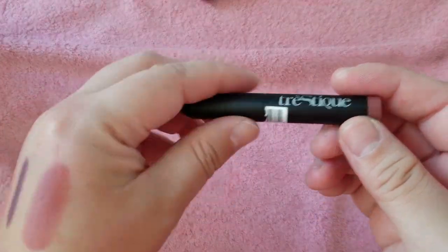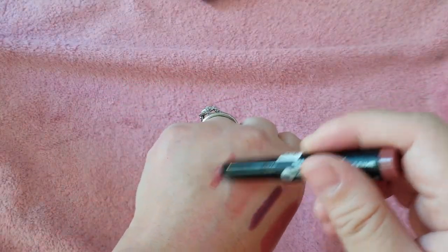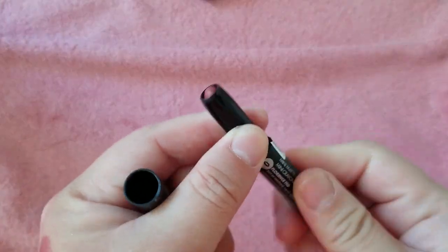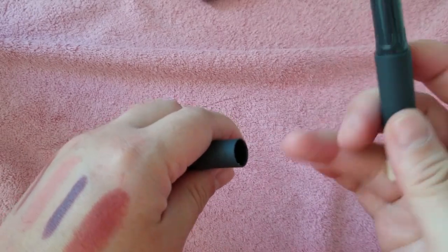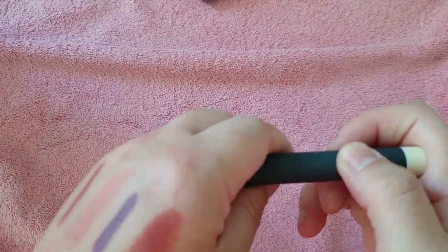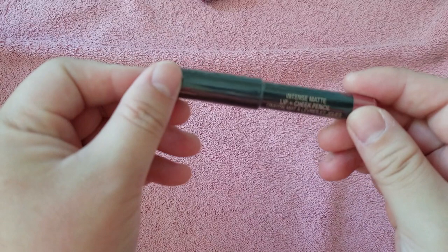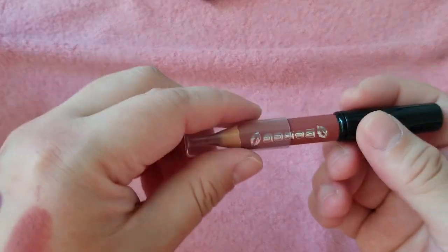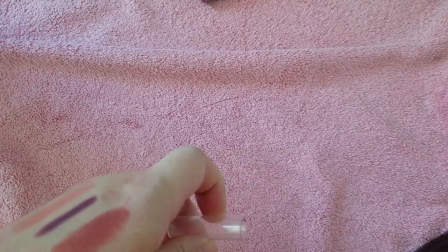Here's a little lip crown — Tréstiique mini matte lip crown in Florence Fig — actually a pretty shade. And then I have a Bite lip primer, brand new never used. I think it was part of the Sephora birthday gift last year. New, never opened — nude sticks, a tense matte lip and cheek pencil. Here is a Buxom lip pencil in Hush Hush.